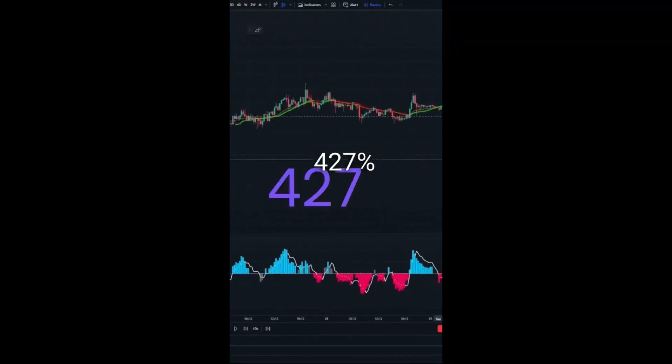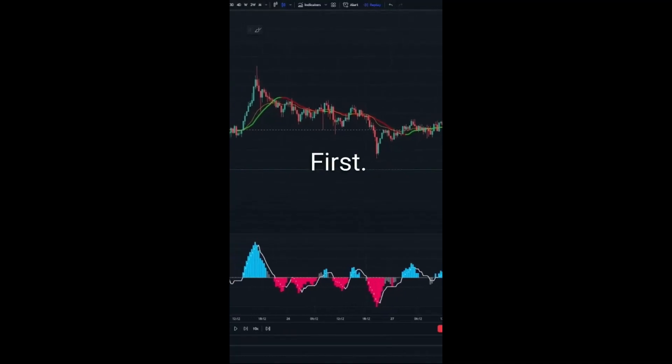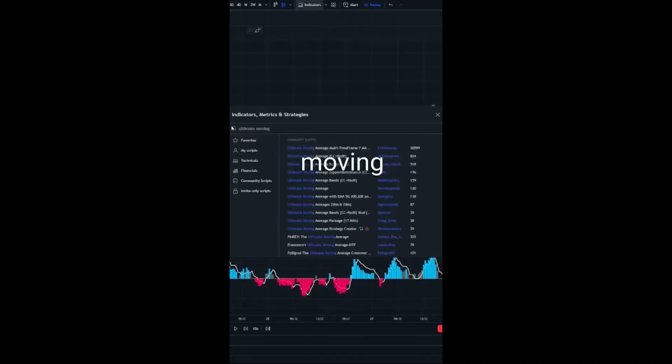Here's a trading strategy that made me 427% profit over the last two months. First, go on to TradingView. Under indicators, search QQEMOD and Ultimate Moving Average.